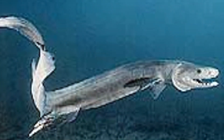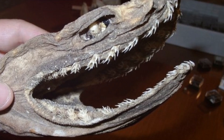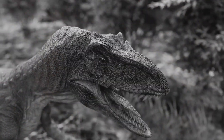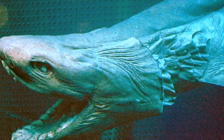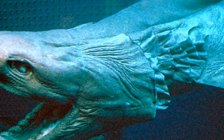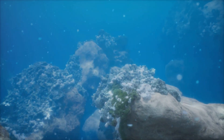The Frilled Shark is often referred to as a living fossil. This species has existed for over 80 million years, meaning it has been around since the time of the dinosaurs. Its unique adaptations have allowed it to survive in deep-sea environments where few other creatures thrive. Can you imagine being a witness to such a vast stretch of history?